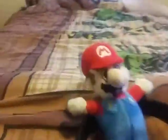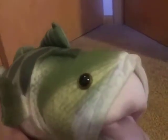Couple minutes ago. This is underwater. I think I'm getting a tug.